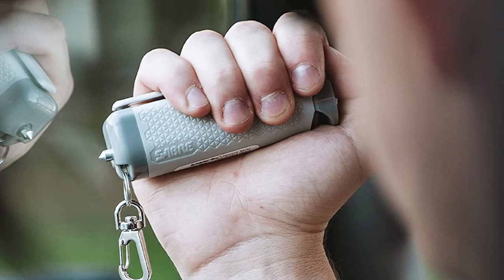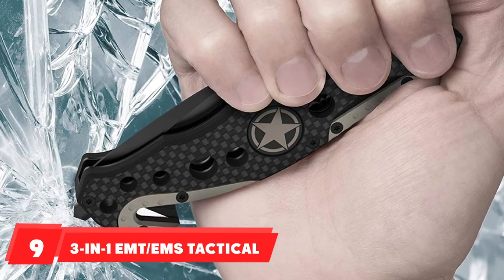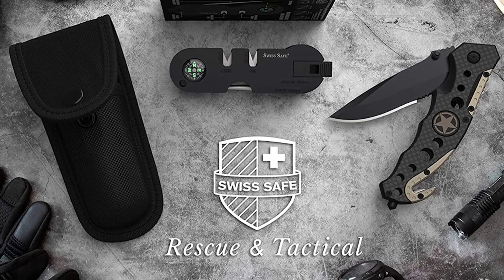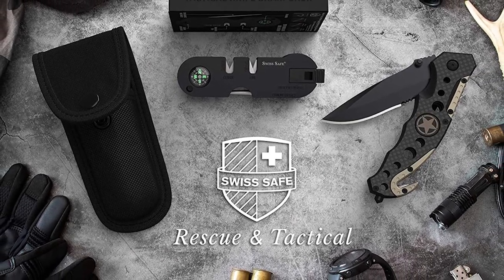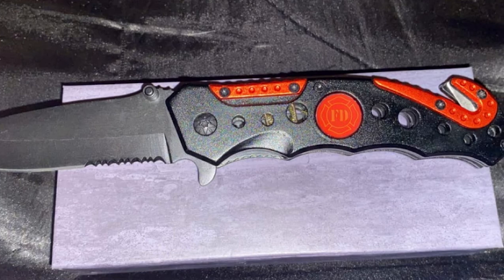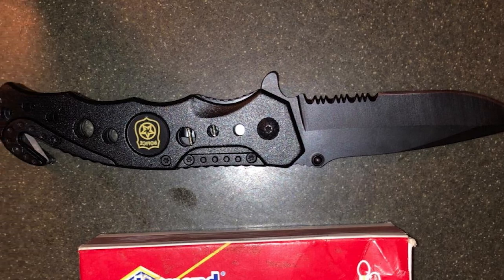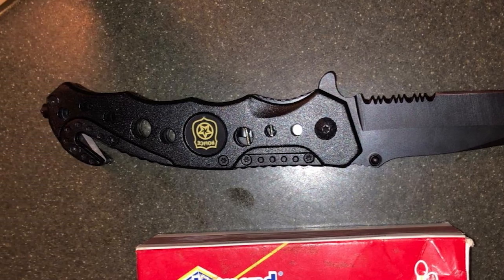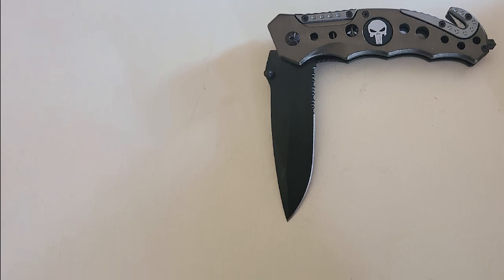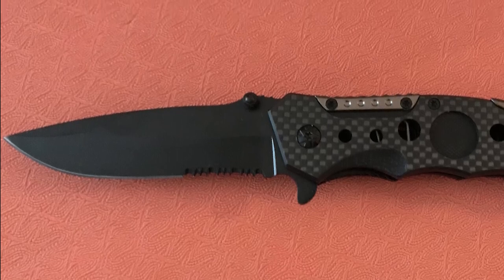At number nine we have the 3-in-1 Tactical Knife for First Responders. This knife and safety tool is designed for first responders and military personnel, and comes in seven themed designs. When closed it measures five inches in length; triggering the spring-loaded blade opens a 3.5-inch stainless steel blade. The lightweight aluminum handle includes a seatbelt cutter on the bottom and a glass-breaking tip on the end. A belt clip keeps it always within reach, and a built-in safety lock prevents accidental triggering. The blade has both a smooth edge for clean cuts and a serrated edge for sawing.